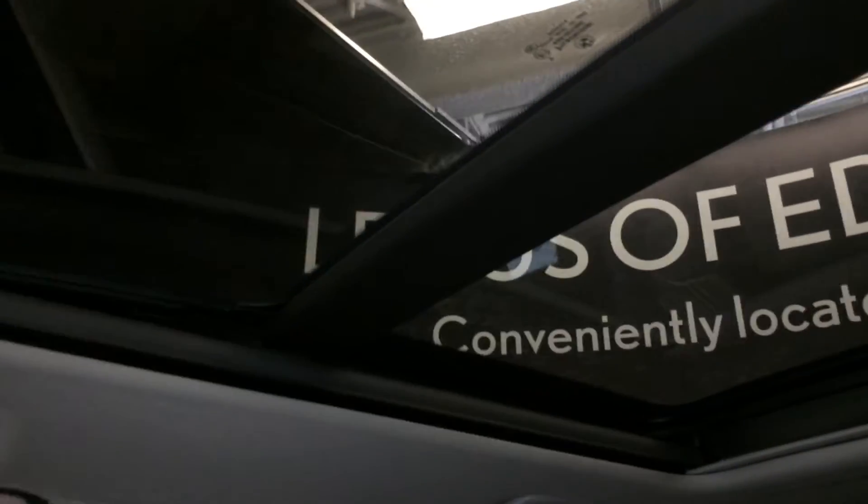Panoramic glass sunroof with a powered sun shade — it tilts and slides open.